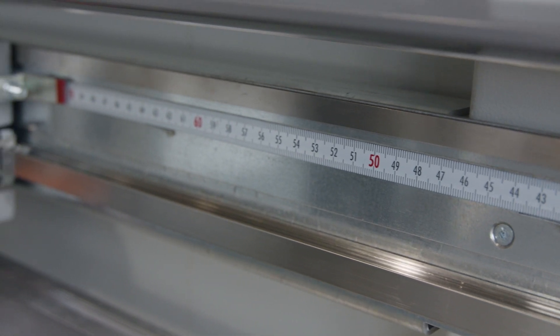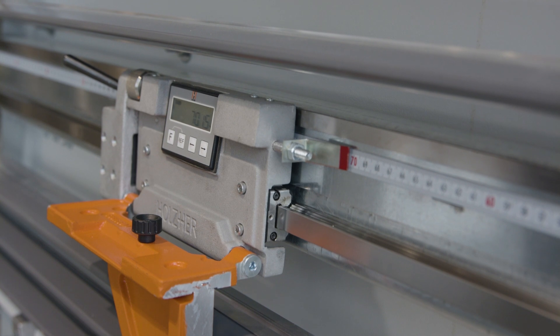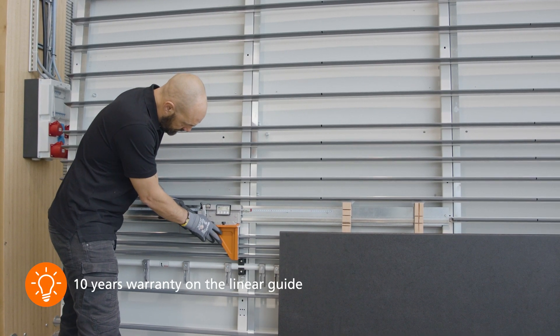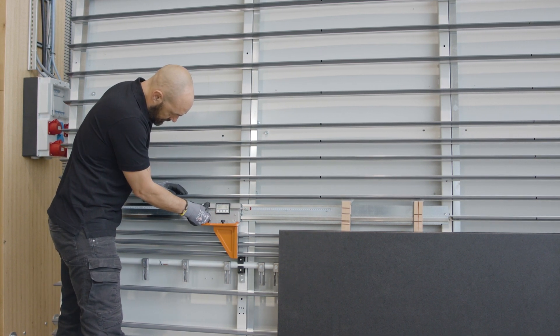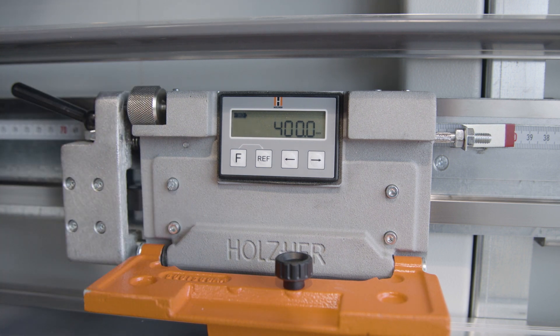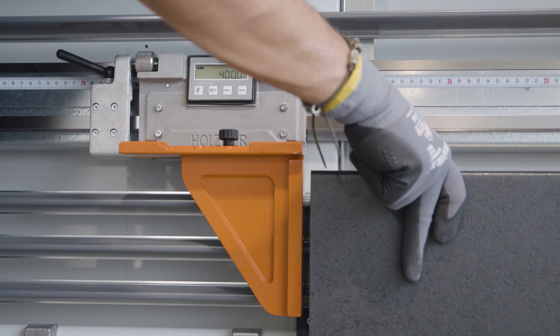The counterpart to the horizontal cut is the cross cut. To ensure that these cuts can be made precisely, Holzhair uses linear guide technology to guide the fence. The fence can also be equipped with a digital dimension display and is finely adjusted via the rotary wheel. With the extension, even narrow workpieces can be cut to length.